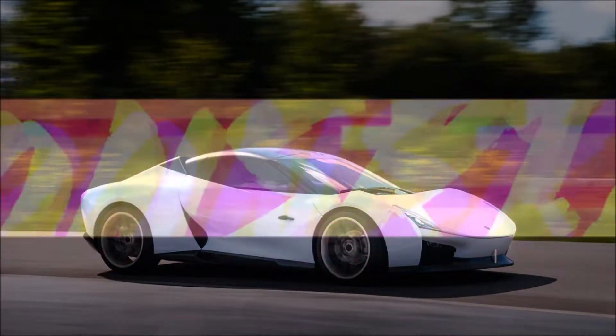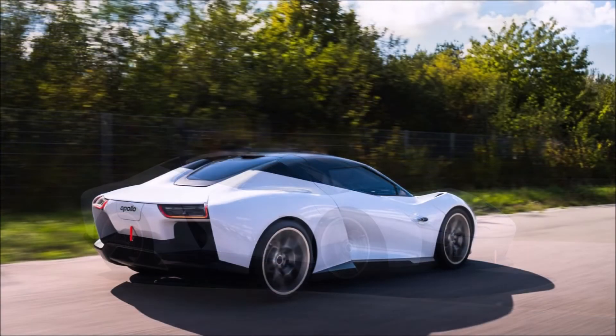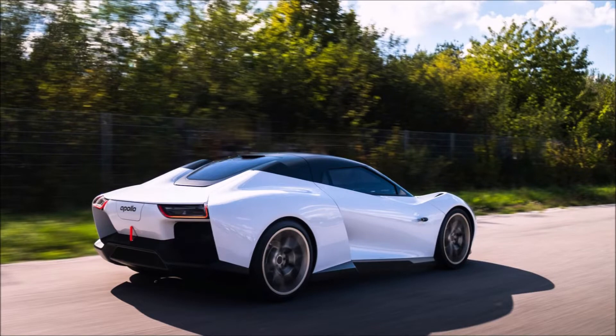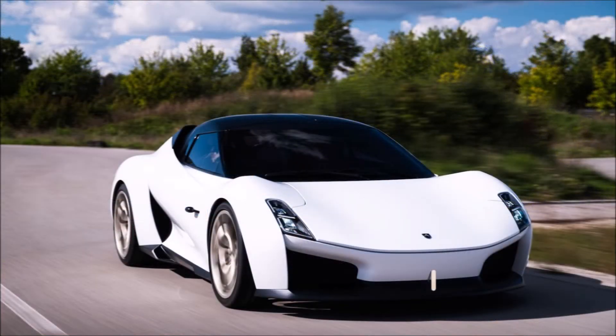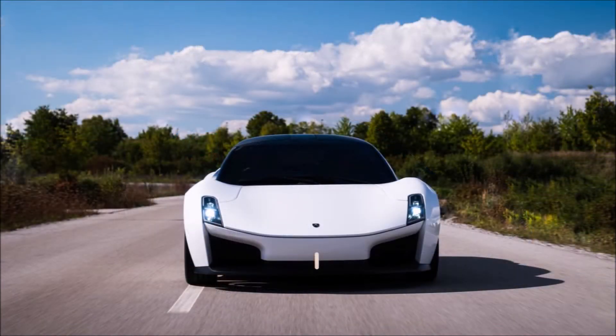Welcome back to Ron's Rise News. In this video, I want to introduce you to the Apollo G2J electric sports car prototype. The Apollo Future Mobility Group has presented a vehicle that is quite different from its limited production hypercars — the Apollo G2J, described as an advanced rolling engineering prototype.